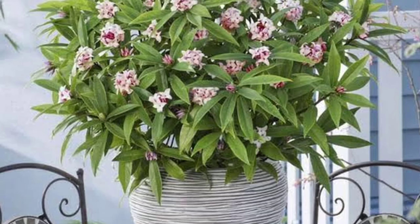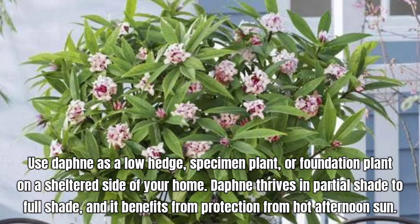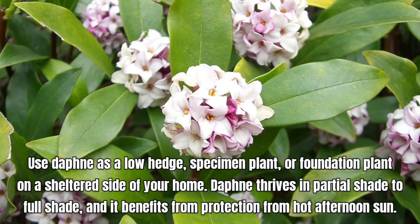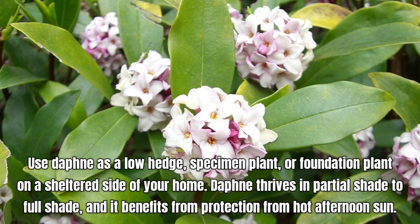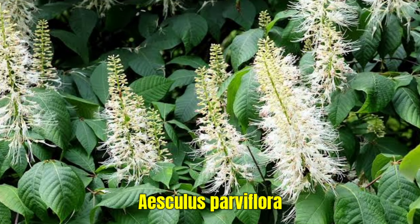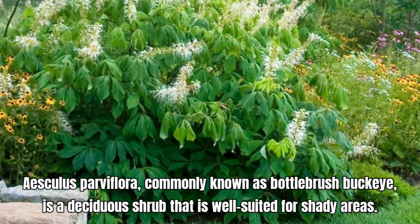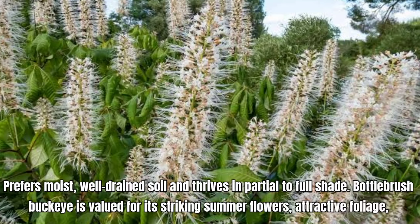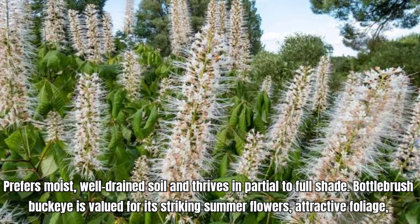Lily-of-the-Valley shrub, known botanically as Pieris japonica, is an elegant evergreen shrub popular for its year-round interest and attractive flowers. It produces drooping clusters of small, bell-shaped white or pink flowers that resemble those of Lily-of-the-Valley. It prefers well-drained, acidic soil and thrives in partial shade to full shade. It can tolerate full sun in cooler climates, but benefits from some shade in hotter regions.